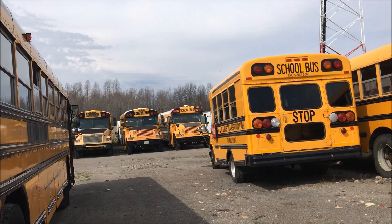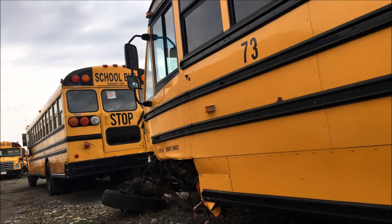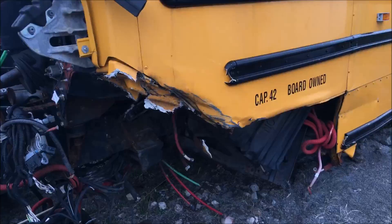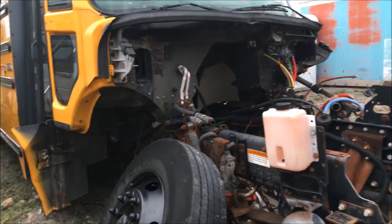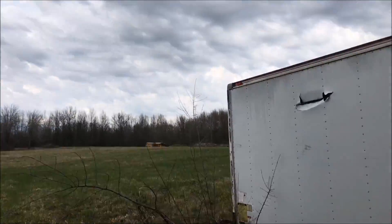There's a wrecked C2 back here. I'm sure this will hurt a lot of people's feelings. This thing's obviously just a parts bus — had the five-hole buds on it. And there's some Superiors back there.